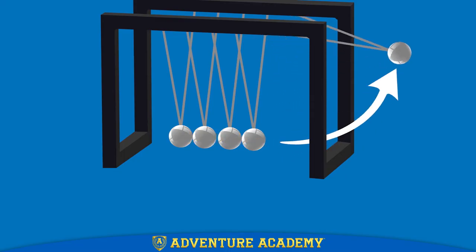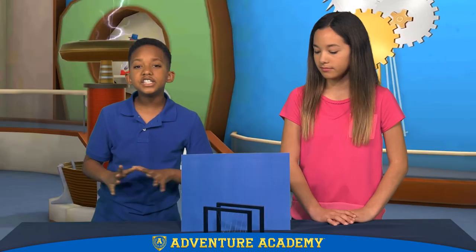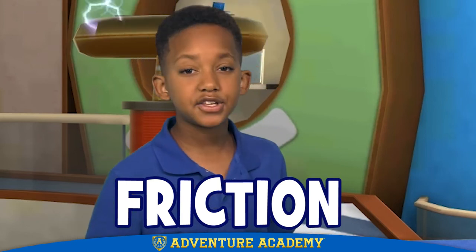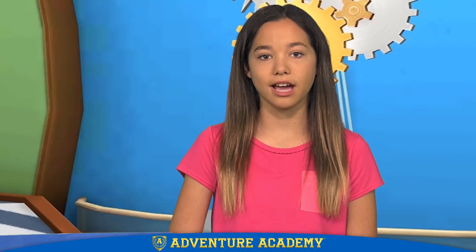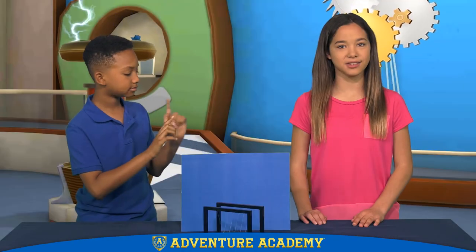Since the energy gets passed on from one ball to the next, this is called transfer of energy. Now, in a perfect world, once you put energy in a Newton's Cradle, the ball should keep banging back and forth forever. But the energy didn't just disappear. As the balls move through the air and bang into each other, there is a lot of friction. Friction is the force that happens when things rub together as they move past each other. Whenever you have friction, some of the kinetic energy gets turned into heat energy. If you want to see how friction turns kinetic energy into heat energy, just try rubbing your hands together as fast as you can.